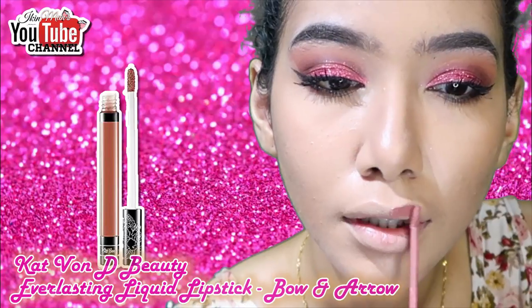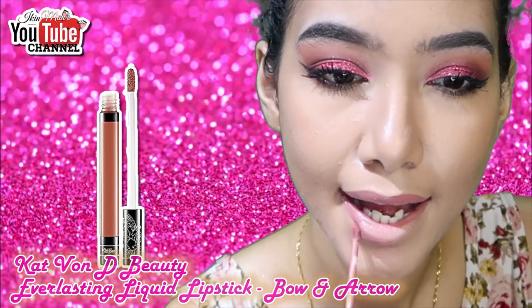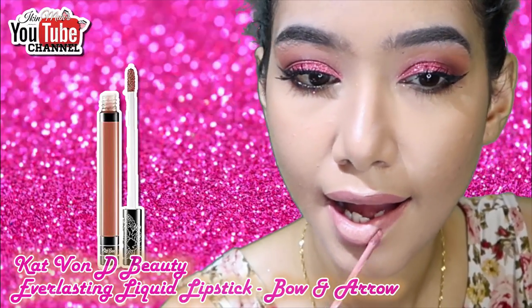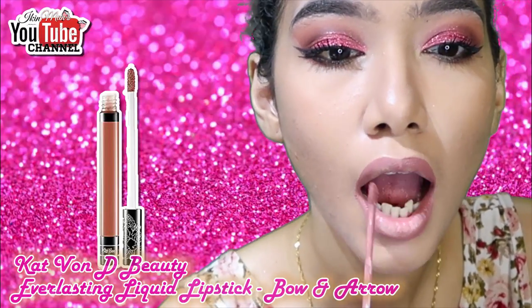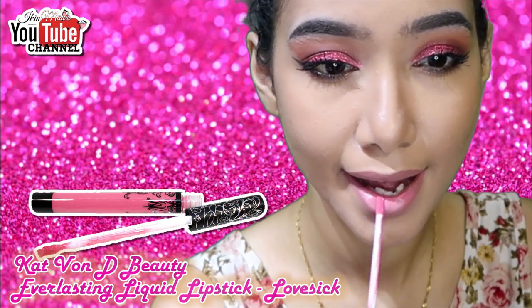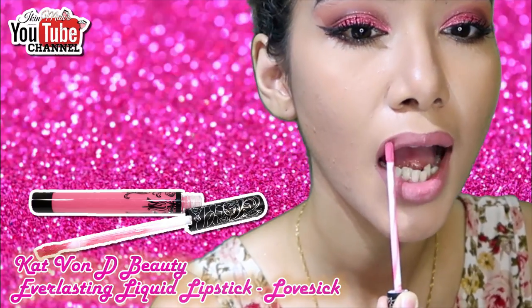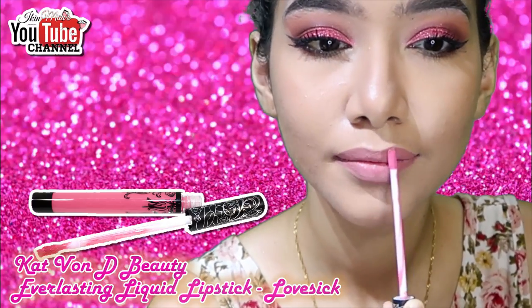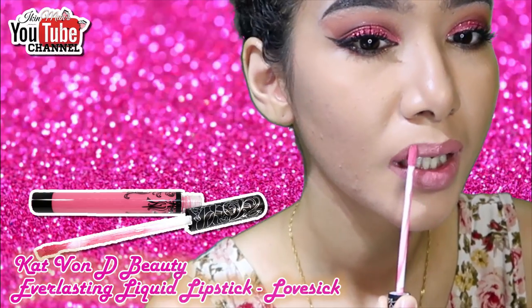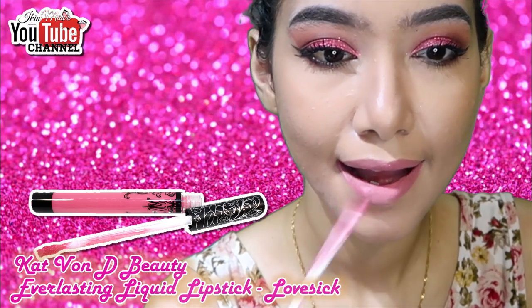For my lips, I'm using Kat Von D Everlasting Liquid Lipstick. I love her liquid lipstick because each color complements one another when you mix them. I'm using Bow and Arrow to line the lips and then filling it in with Love Sick.